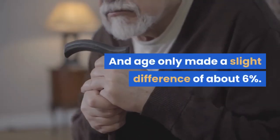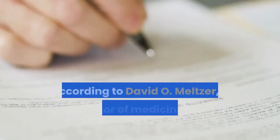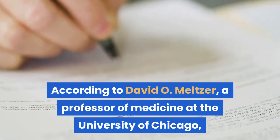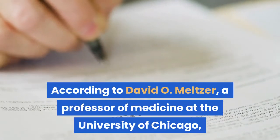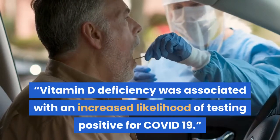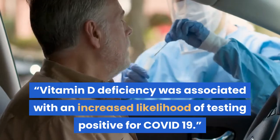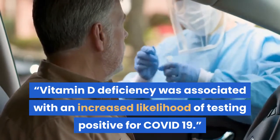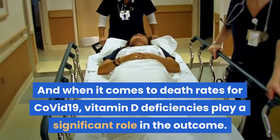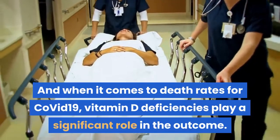Age only made a slight difference of about 6%. According to David O. Meltzer, a professor of medicine at the University of Chicago: "Vitamin D deficiency was associated with an increased likelihood of testing positive for COVID-19." And when it comes to death rates for COVID-19, vitamin D deficiencies play a significant role in the outcome.